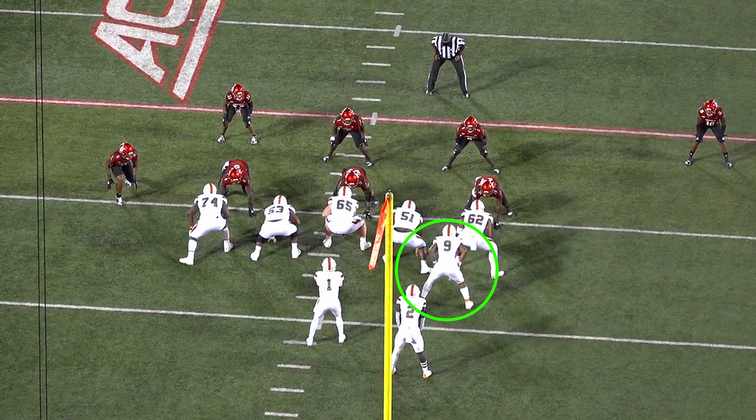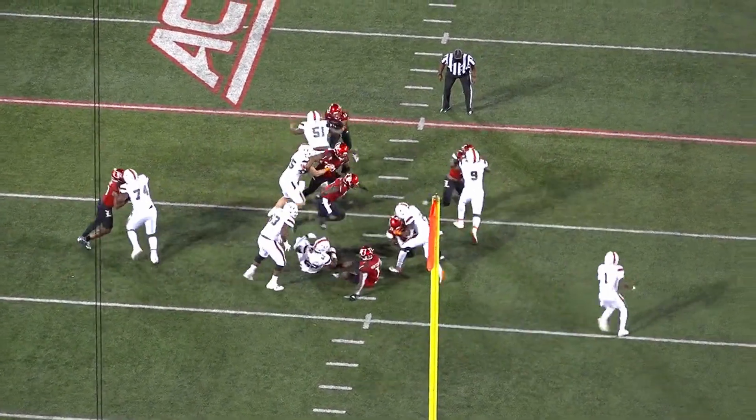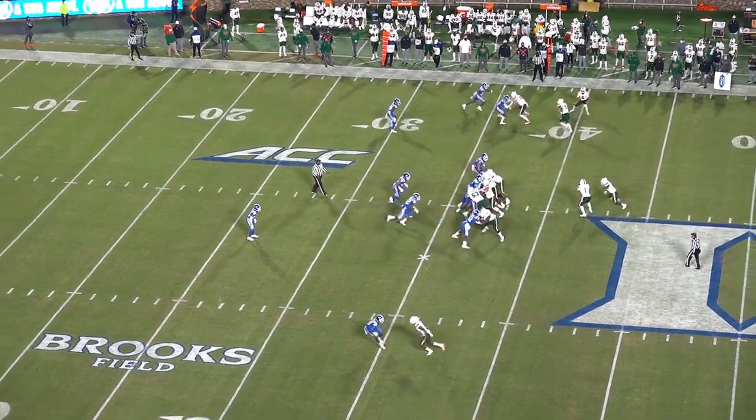Brevin Jordan brings intensity and competitiveness to his blocking assignments. Regardless of whether he's working on a defensive end, linebacker, or a corner, he blocks with an edge. If he gets a good fit, defenders really struggle to shed and disengage.